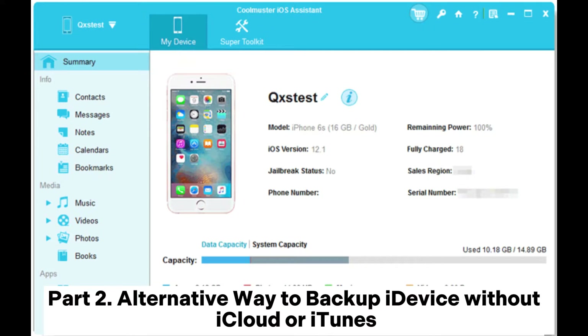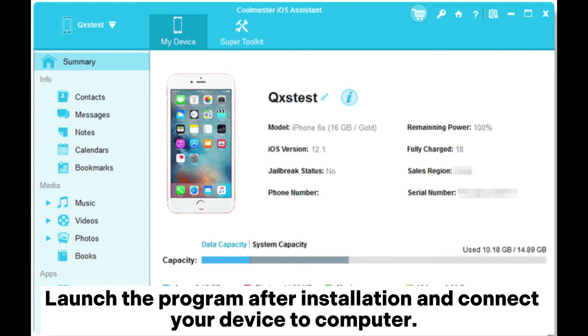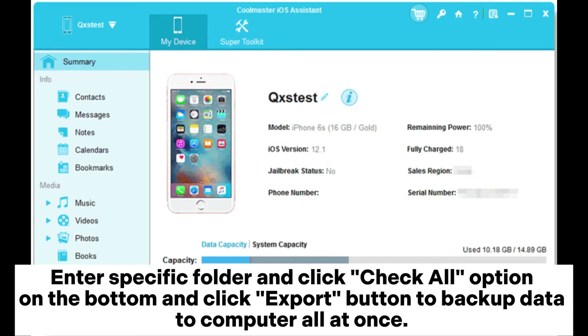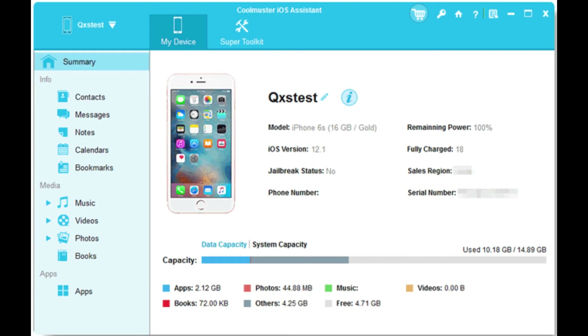Part 2: Alternative way to backup your device without iCloud or iTunes. You can directly skip the above solutions and backup your iPhone or iPad with Coolmuster iOS Assistant. Launch the program after installation and connect your device to computer. Enter a specific folder and click the Check All option at the bottom, then click the Export button to backup data to computer all at once. Or you can also select specific contents for backup before exporting as you like.